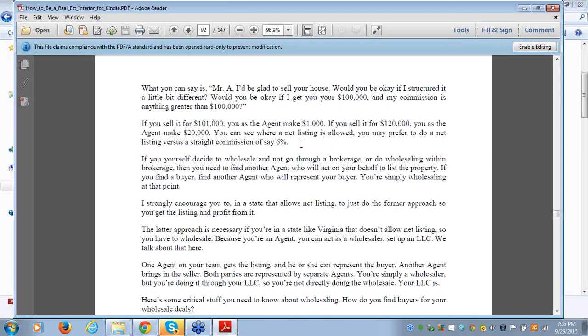Now do you guys see wholesaling in a different light? A lot of investors think wholesaling cuts out the agents — that's what you used to think. You've got to be creative, think outside the box, and leverage your license as an income-producing asset in multiple ways. Find out how you can serve these wholesalers and distressed sellers who are tired of dealing with traditional agents.